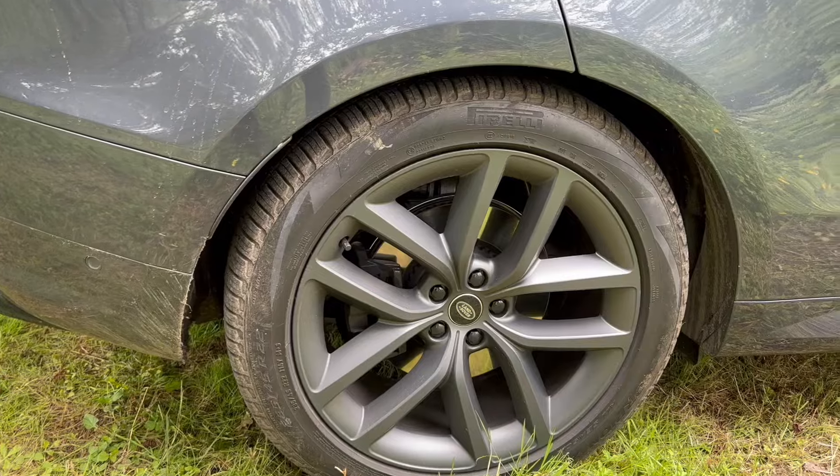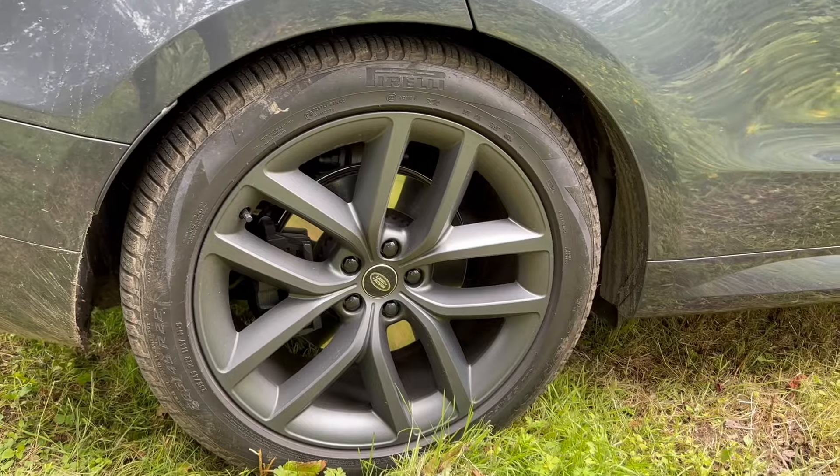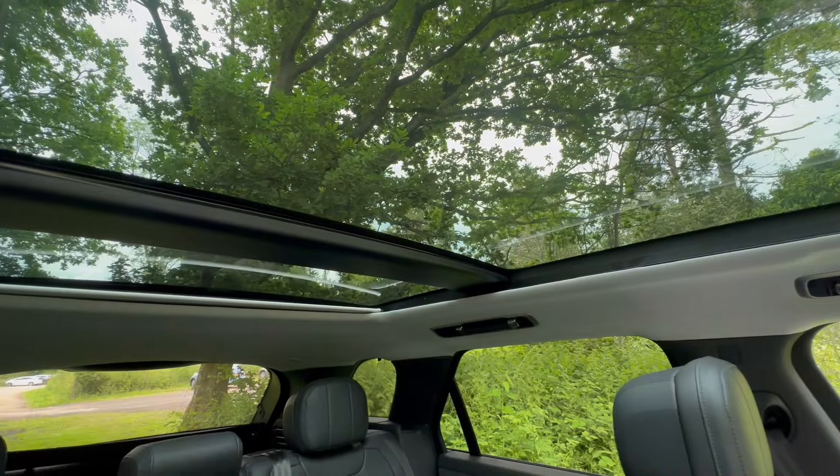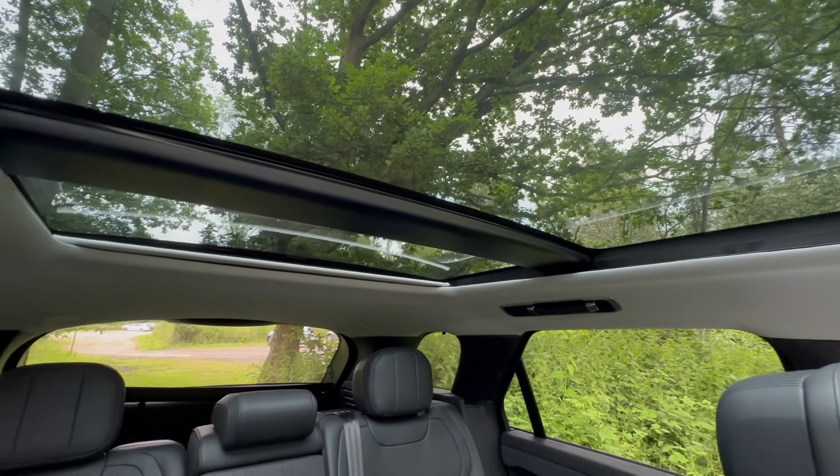Going back to this car, it's got a few options on it. It's in Vazirine grey — I wouldn't choose this grey, I saw a very nice navy blue that I liked. It's got gloss black 22-inch wheels, which I think are a £1,000 option. Black painted brake calipers — £400. Privacy glass — £400. Panoramic roof — about £1,000. I think it also has the comfort pack, so it's a nicely specced-up model.